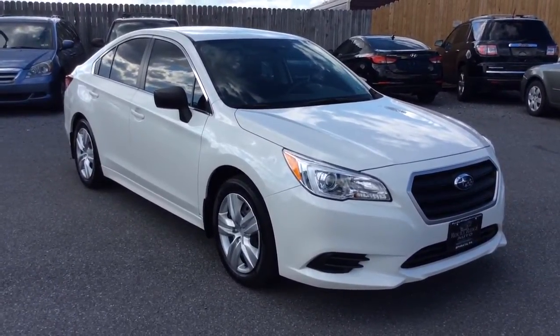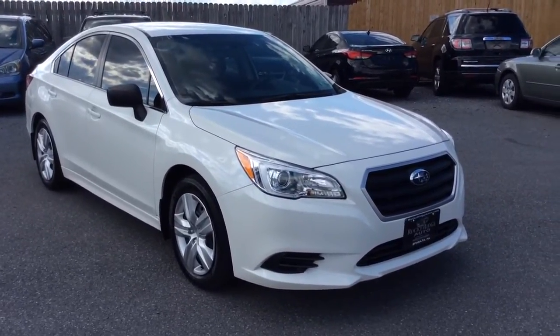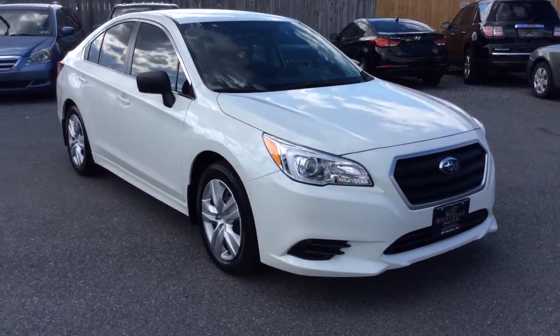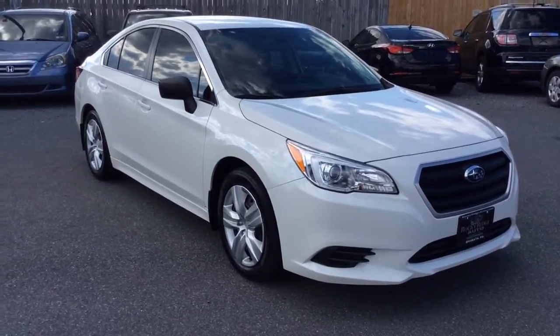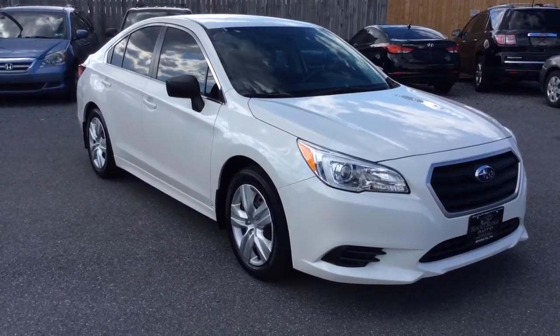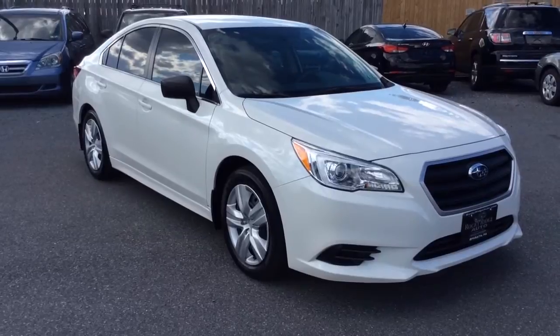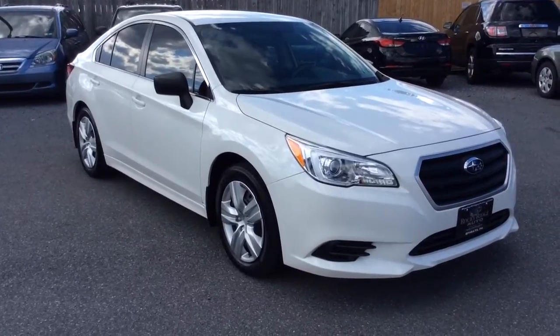Subaru Legacy all wheel drive with just 20,000 miles on it. If you have any questions, give us a call. Phone number is 717-733-8985. You can ask for Travis or Jesse — we're the two salesmen here and we would love to help you out. We can assist you with low rate financing options, we have great deals available and extended warranties, and we also accept trade-ins. Thanks a lot, we look forward to meeting you. Have a fantastic day.